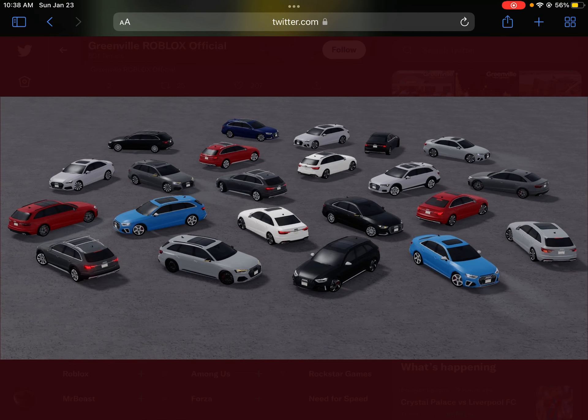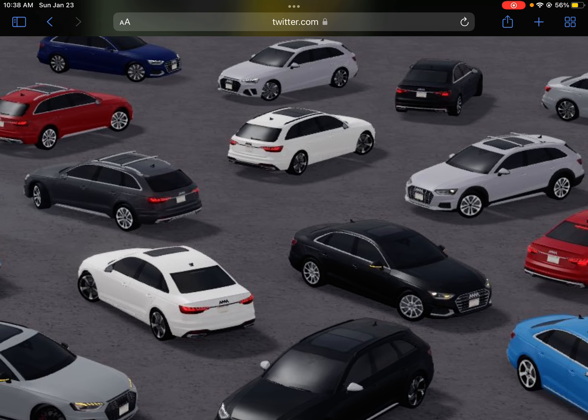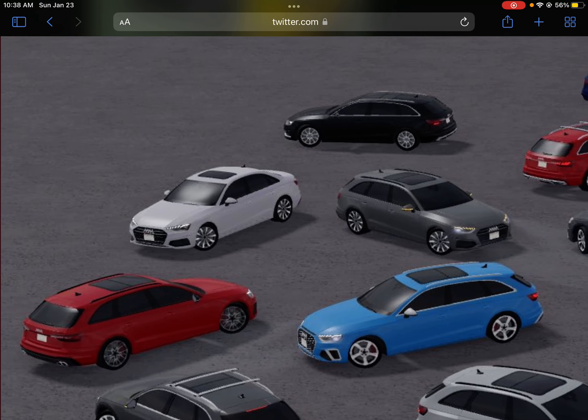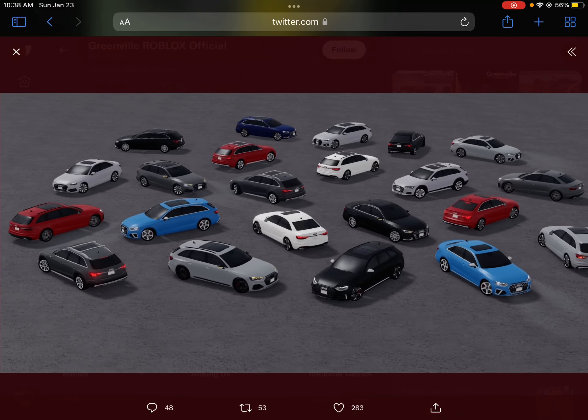Fancy! I like that white one — the one I've zoomed in on — it's my favorite.